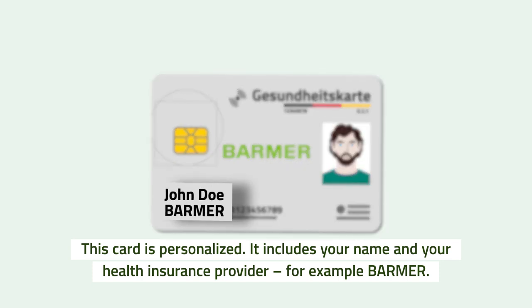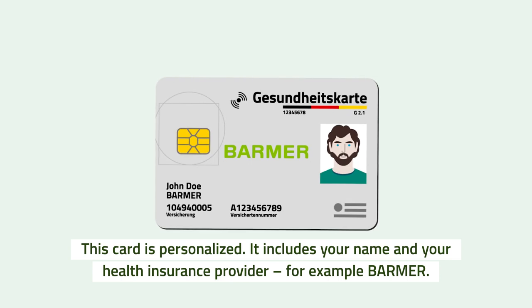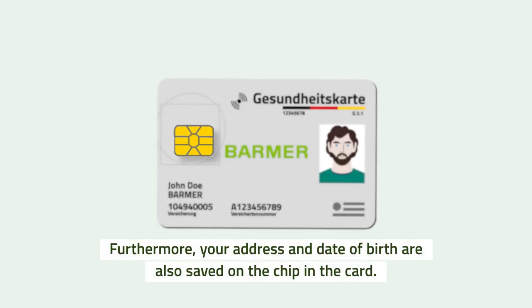This card is personalized. It includes your name and your health insurance provider, for example Barmer. If you are 15 or older, your photo is included on the card. Furthermore, your address and date of birth are also saved on the chip in the card.